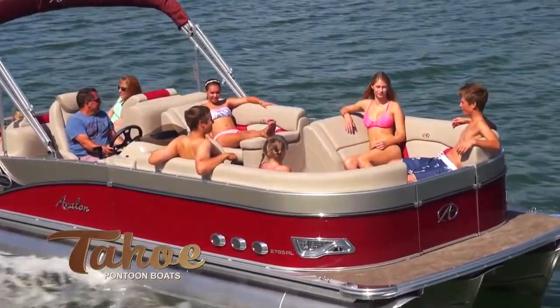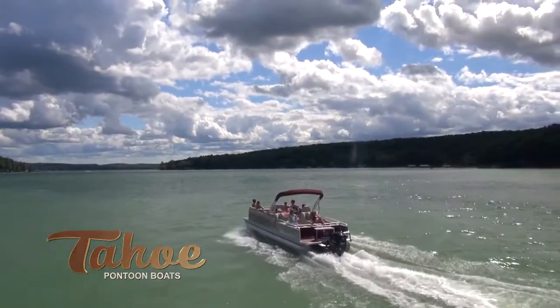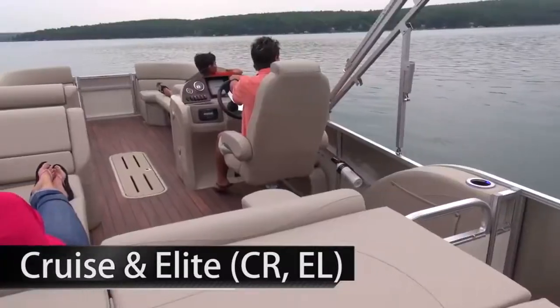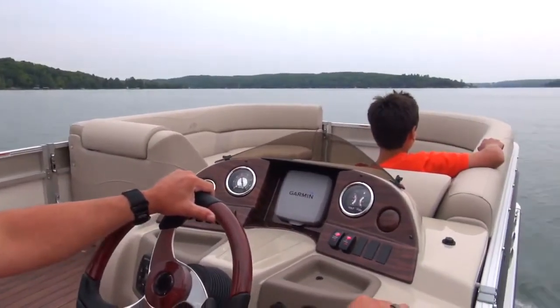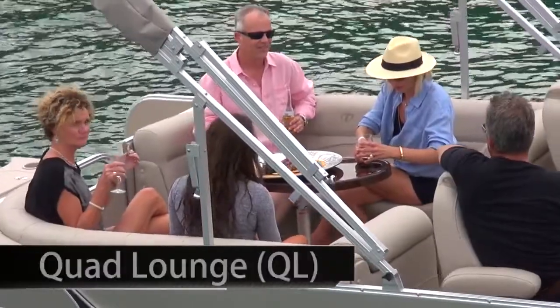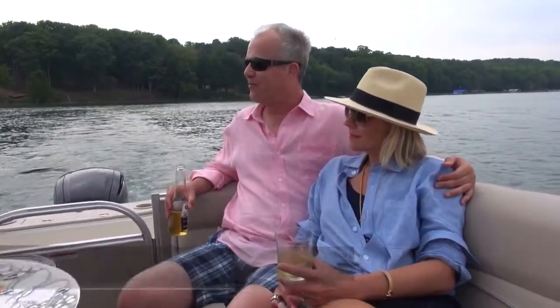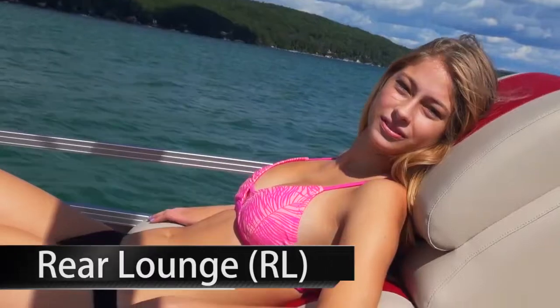Choose from six different Vista layouts. Cruise and Elite models offer the classic bow bench and curved rear bench interior in a breathtaking, sleek, industry-leading top-end model. The roomy Quad Lounge has two front and two rear-facing full-length sun lounge benches with a large open floor plan.